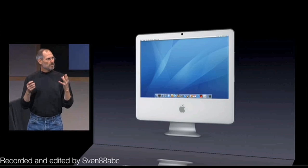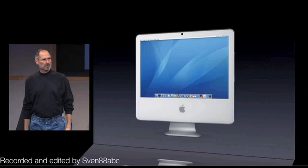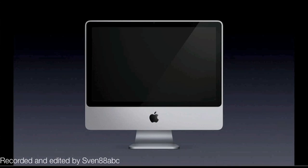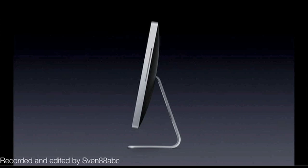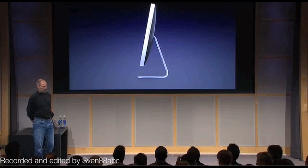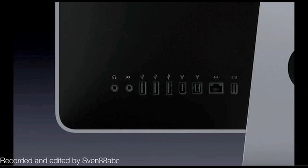So what would an iMac look like if we upgraded it and made it out of aluminum and glass? Well, it looks like this. This is the new iMac design and it's just stunning. We've managed to make it even thinner than before. Here's the new iMac next to the one it's replacing — it's just gorgeous. And on the back you can see we've put a full complement of I/O built right in.